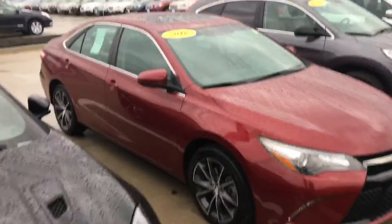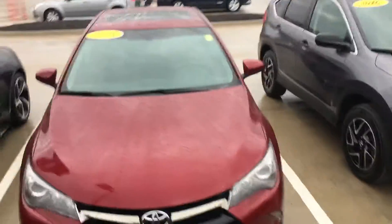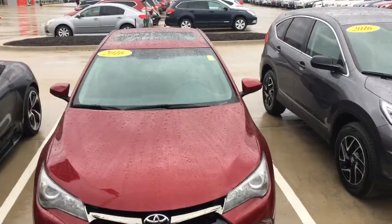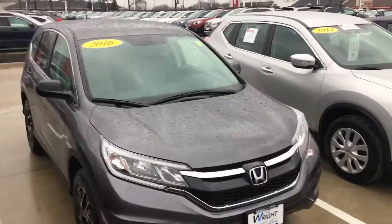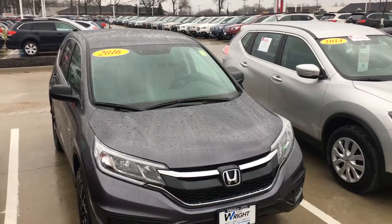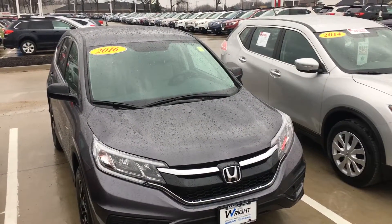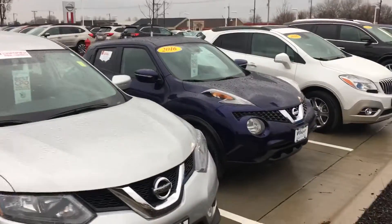2016 Camry, also low miles — about 5,000 miles on this thing, a perfect car. It's got a sport exhaust on it, super clean. Basically brand new — 2016 Honda CRV, also low miles. We've got all of our close-to-brand-new cars right up on the front row here.